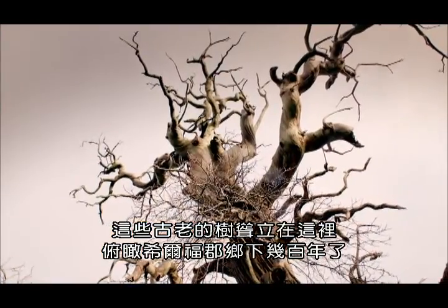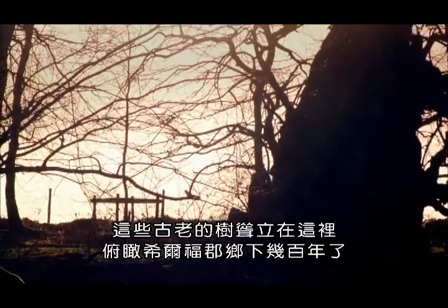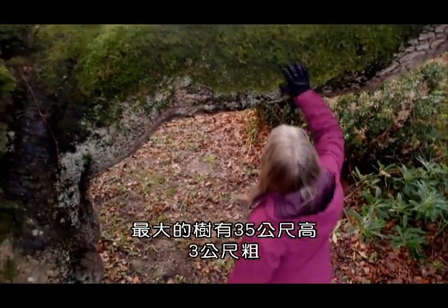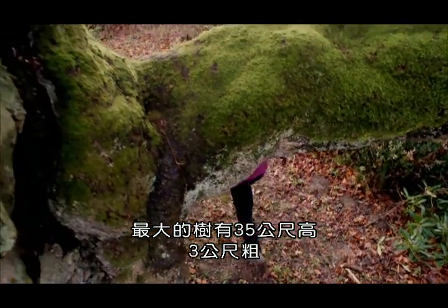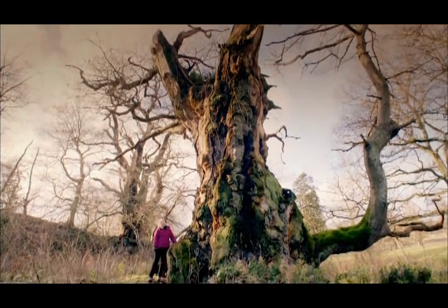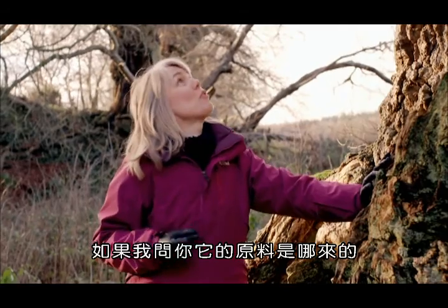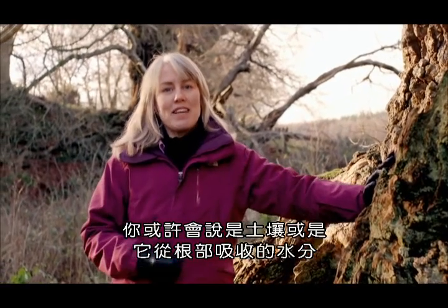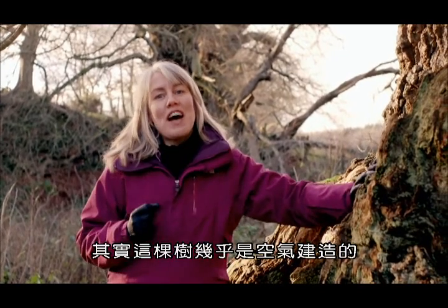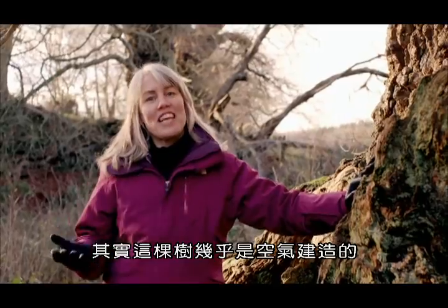These ancient trees have stood here overlooking the Herefordshire countryside for hundreds of years. The largest is 35 metres tall and three metres thick. This tree is one of Britain's biggest living things. And if I ask you where the raw materials came from to build it, you might say from the soil or from the water that it sucks up through its roots. But in fact, this tree was built almost entirely from thin air.